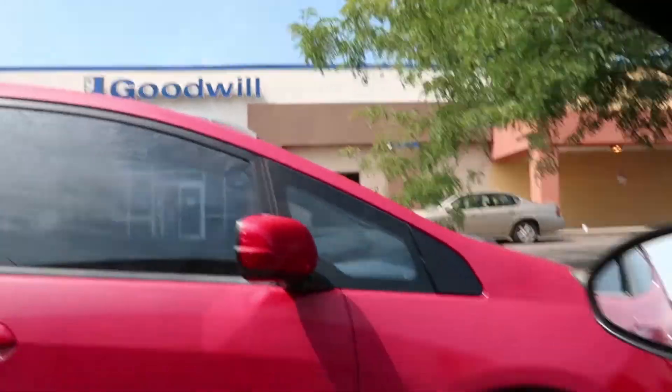I just got to Goodwill, my absolute favorite place. I'm about to mask up and go in and find some goodies. I'm back from Goodwill and I think they knew I was coming today because they had so much stuff — I got literally two ginormous bags full for like 25 bucks. I got stuff for the house, some clothes, and just some really good treasures.